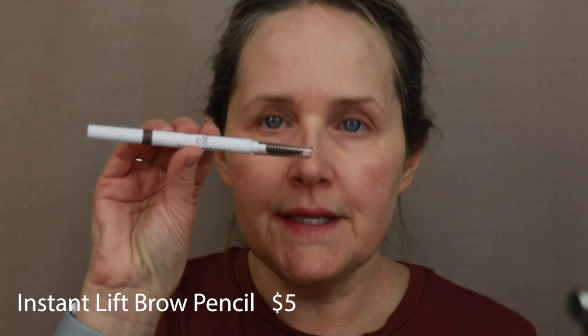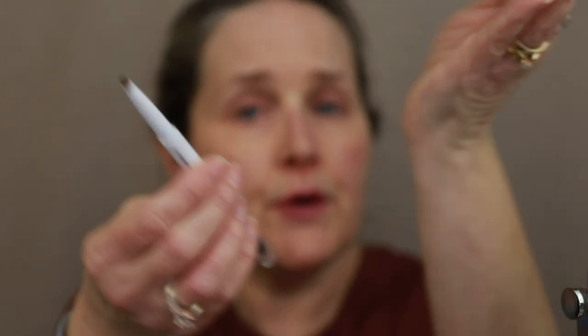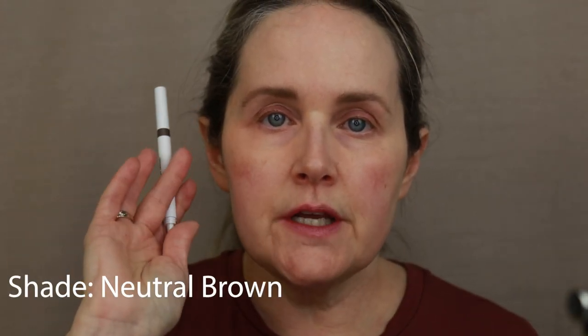I'm going to use two eyebrow products today. This is the e.l.f. Instant Lift Brow Pencil. It's not my exact shade, but it does a decent job on my brows. It does have a spoolie on the other end — super, super soft. I always comb through the hairs first. It's a bit of a harder pencil, but even doing it quickly you can see it works. I have this in the shade Neutral Brown.